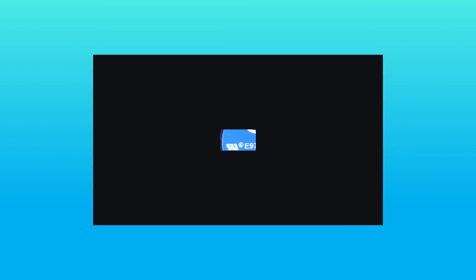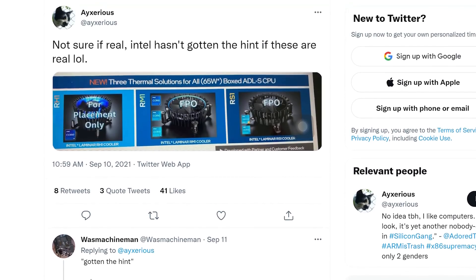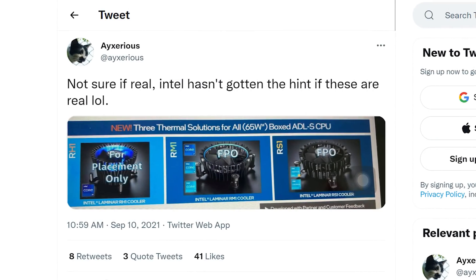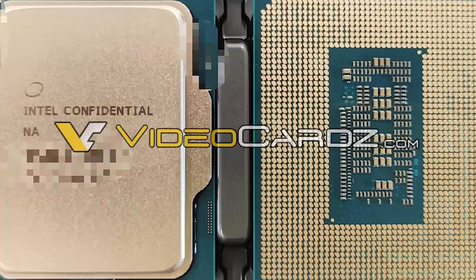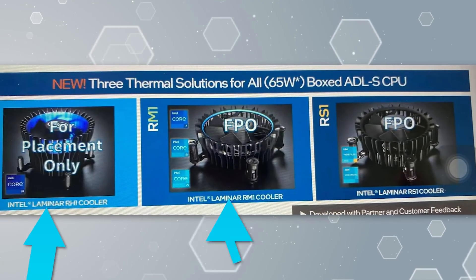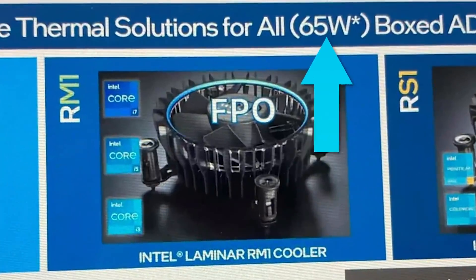Next up, it looks like Intel may actually be changing their stock coolers for the first time in over a decade. The story originally comes from a Twitter user and later WCCFTech, and while the user isn't 100% sure that it's real, it makes perfect sense. Intel's new socket LGA1700 is rumored to be bigger than last gen, so it requires a new heat spreader. When it comes to the new coolers, they're allegedly called Laminar, and they're set to come with Intel's non-K models, given it mentions 65W CPUs.